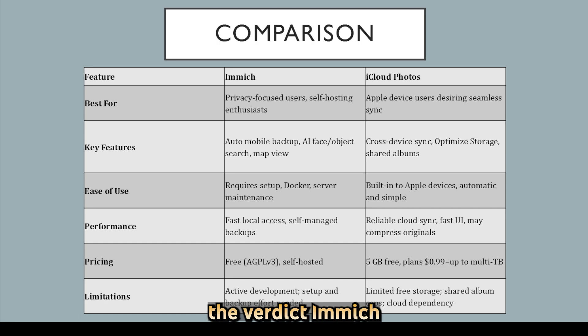Here's the verdict. Choose Immich if privacy, ownership, smart AI features, and offline-first backups are your top priorities and you can manage hosting. Choose iCloud Photos if you want seamless device sync, minimal setup, and don't mind paying for storage and dealing with Apple's shared album limits. It all comes down to whether you value control or convenience.